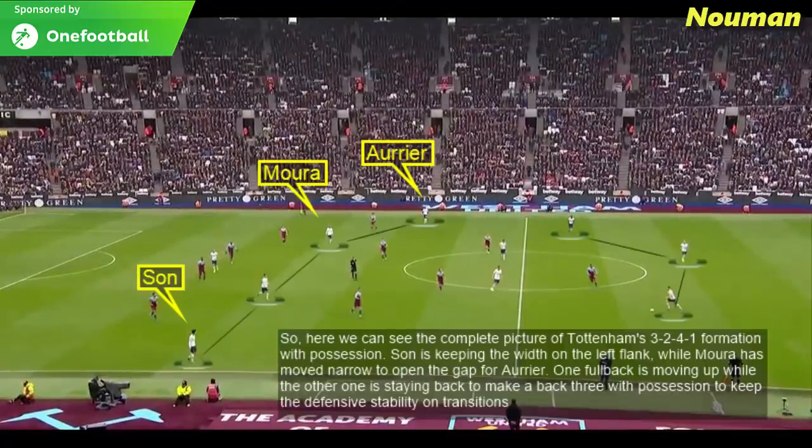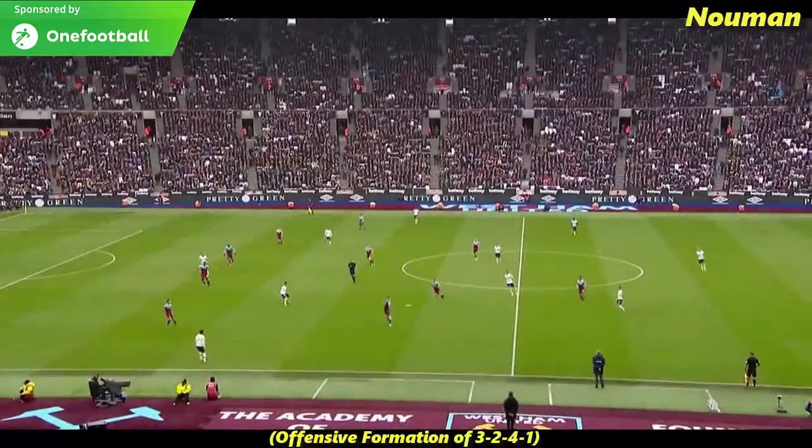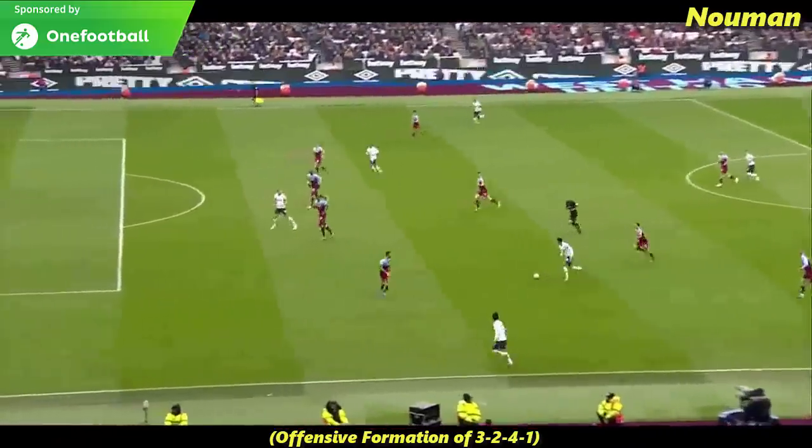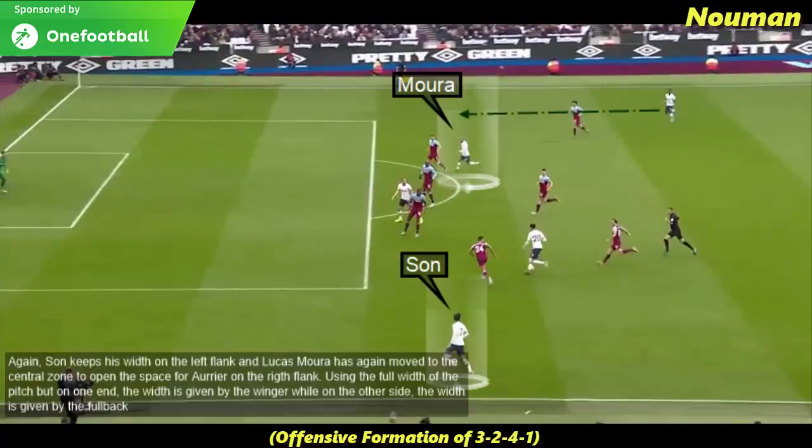Here we can see the complete picture of Tottenham's 3-2-4-1 formation with possession. Son keeps width on the left flank while Lucas Moura moves narrow to open the gap for Aurier. One full-back moves up while the other stays back to make a back three, maintaining defensive stability on transitions. Tottenham use the full width of the pitch, but on one end the width is given by the winger and on the other side by the full-back.